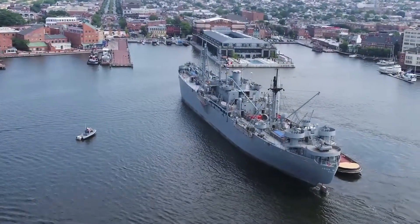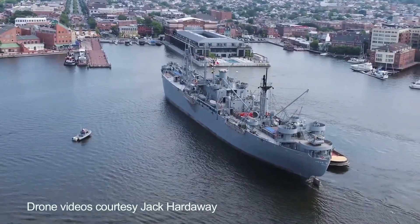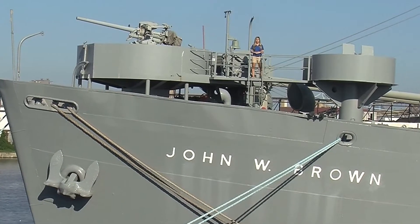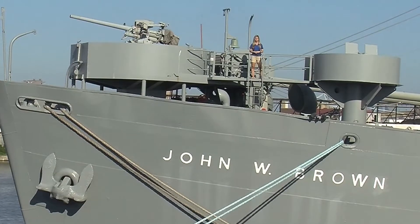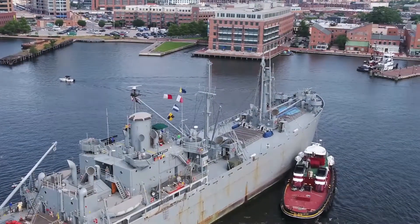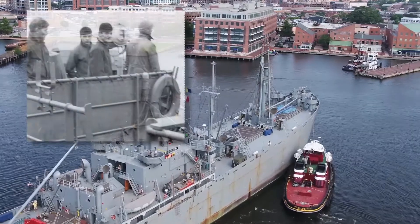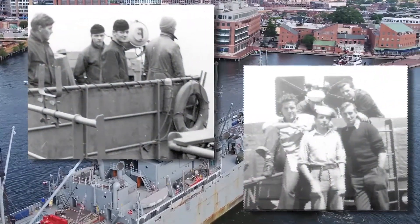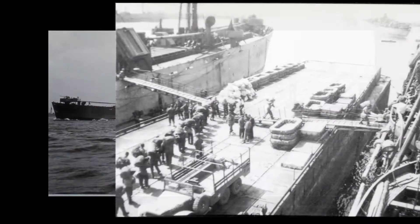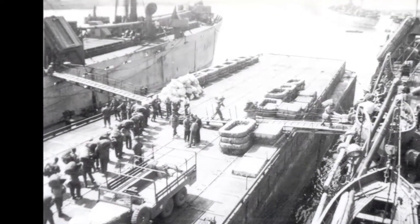One in particular, Liberty Ship SS John W. Brown, sits at Pier 13 just around the corner from Fort McHenry. Thousands of Liberty ships were built as a solution to a major logistical problem during the war. These ugly ducklings, as they are often affectionately referred to, were crewed by U.S. merchant mariners and delivered much-needed munitions, equipment, cargo, and troops to Americans and allies overseas.